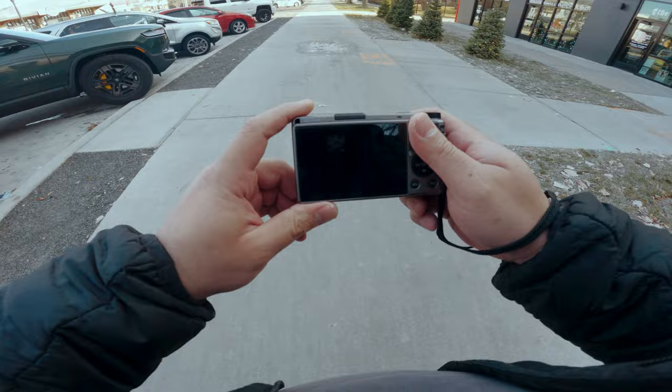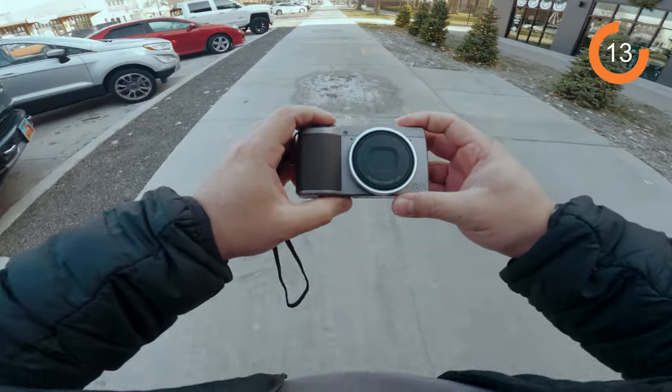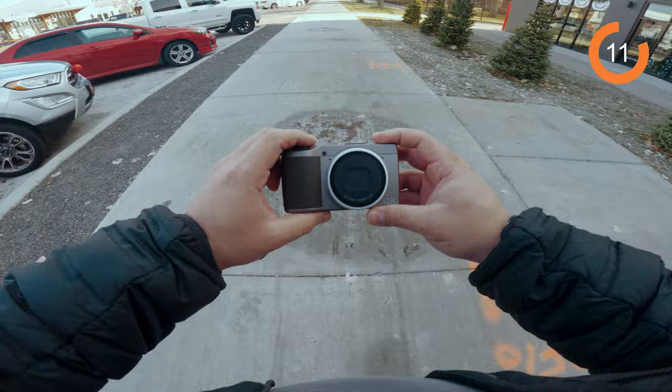Really excited about this camera. I owned the Ricoh GR3 for a good while and it was easily one of my favorites.